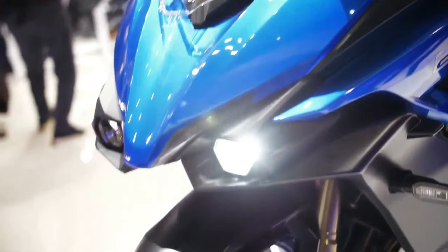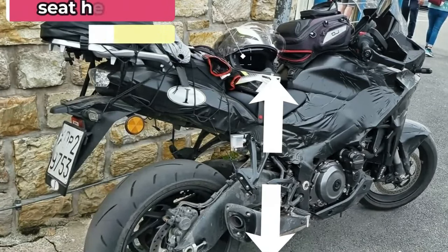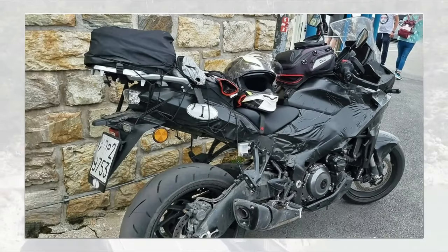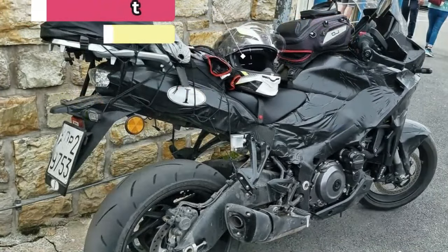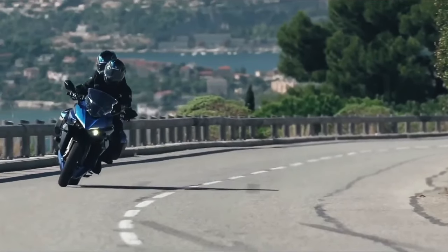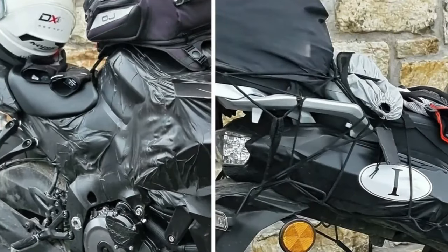Suzuki has also tweaked the riding posture. Both the rider's and pillion's saddles boast thicker padding than the GSX-S1000, while the handlebar now sits on a new riser. This, along with mid-set footrests, should ensure a sporty yet comfortable sitting position. The new tourer will be slightly harder to live with thanks to its 825mm seat height — 15mm more than its naked sibling — a figure confirmed in Suzuki's trademark filings. Once aboard, riders will be greeted by a TFT instrument cluster.